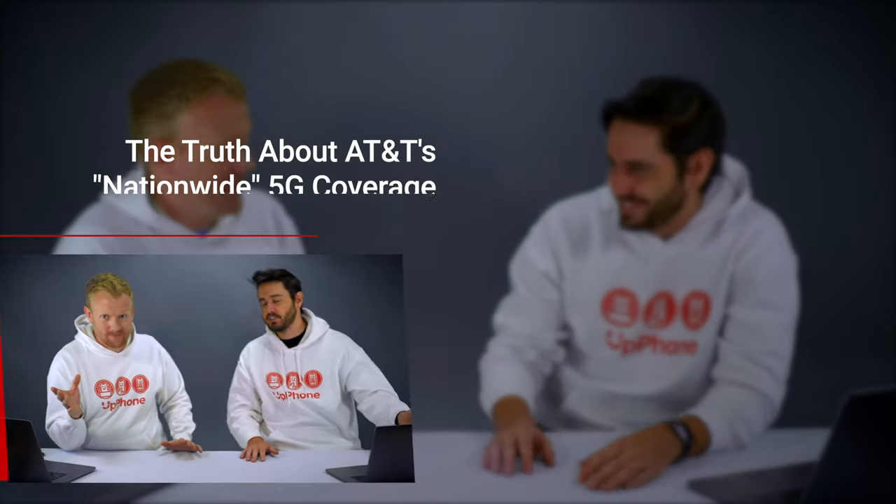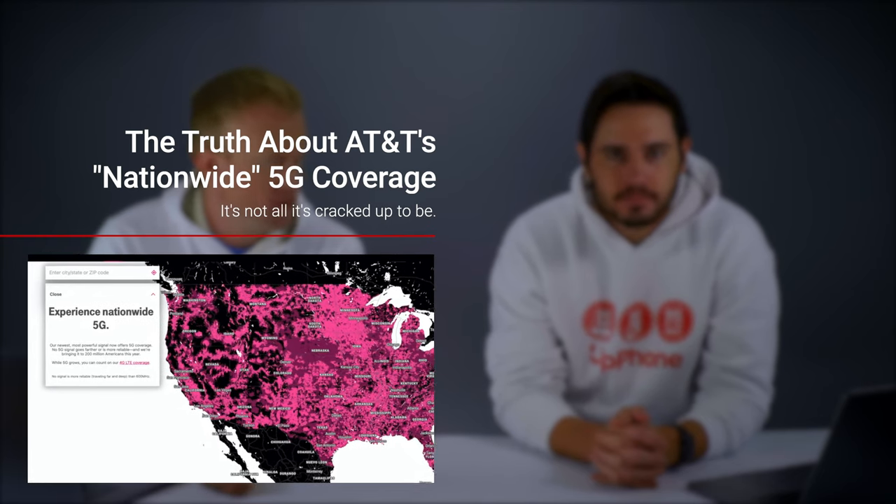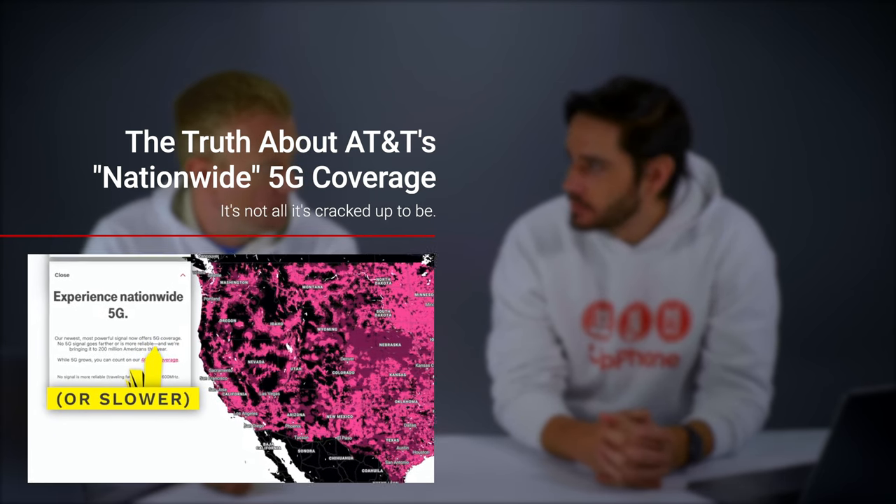Now that 5G is becoming more available, these MVNOs are actually starting to include 5G coverage as part of your plan. If you want 5G and some major carriers are charging $10 a month just for 5G access, go to a company like Mint at $30 a month unlimited and get the 5G — though not all 5G is the same, and sub-6GHz 5G won't make a dramatic difference right now anyway.